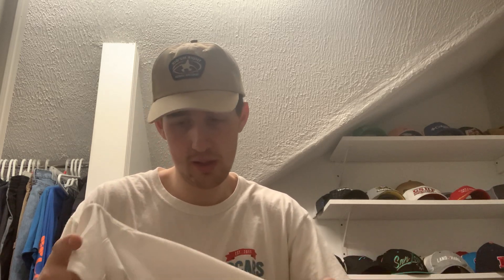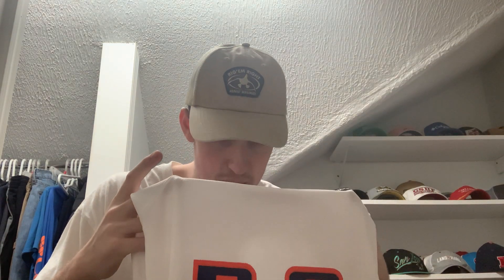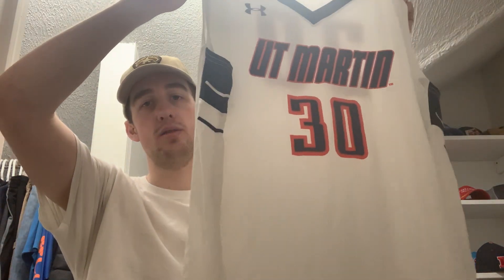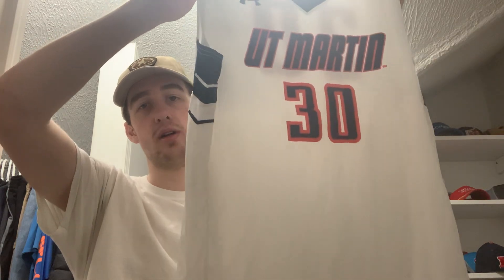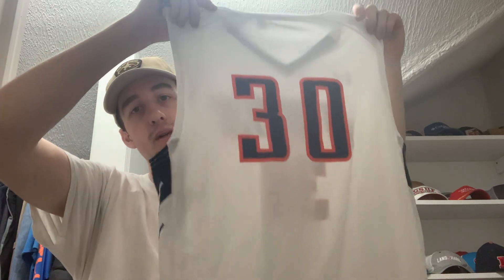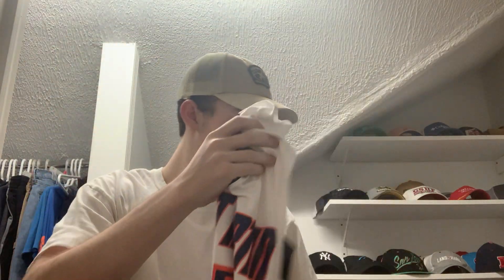Last of all, here is the jersey — a UT Martin men's basketball jersey. This one does not have a price tag, but it's UT Martin men's basketball jersey number 30. Not sure if number 30 is a current player or a former player, but still a pretty cool looking jersey. Thank you so much for that, appreciate it.